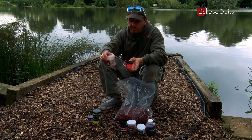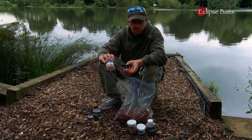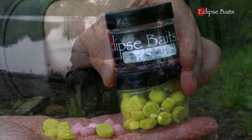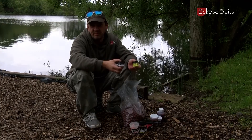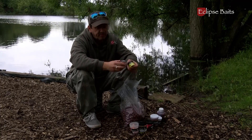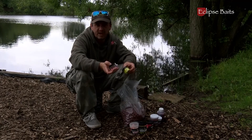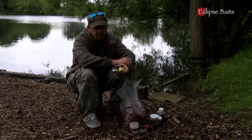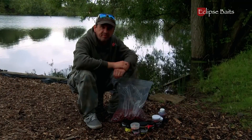We've also got highly visible pop-ups in pinks and whites, and the Krill Hydra Slate — you can add this to your stick mix or spod mix, and you can glug your boilies in it for extra attraction around your hookbait. We've also got high-visibility pop-ups like Tutti Fruity and Squid and Tutti. Another nice little edge are these Icon toppers. On lakes now, plastic is beginning to get banned, so these come in various colours — yellows and washed-out pinks. You can use these to top your hookbaits or fish them on their own as pop-ups.